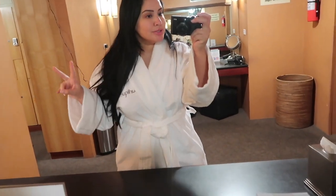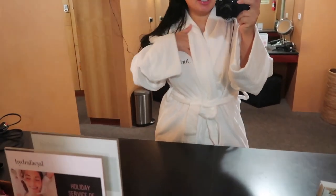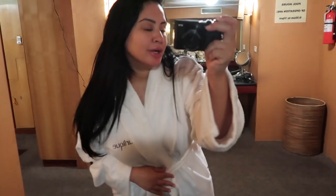So I made it to the spa and I have my cheerleader robe. I'm so excited. It smells so good in here — it literally smells like roses. If I don't get any vlog footage of the actual facial, it's because I just want to take it in and have some me time. So I'll see you in a few.